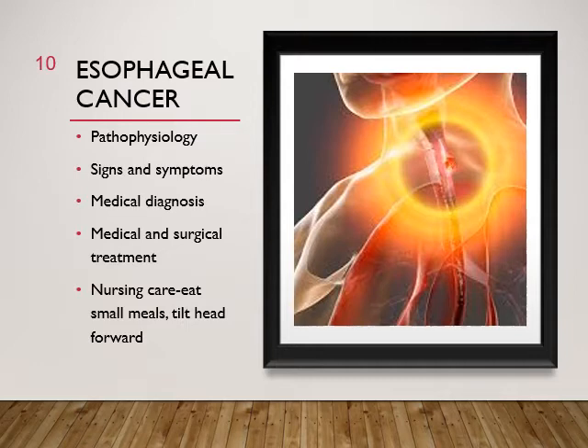Esophageal cancer is not common, but when it does occur it has a poor prognosis. Most esophageal cancers are in the middle or lower portion of the esophagus and can be diagnosed with an EGD. Signs and symptoms include difficulty swallowing, pain — epigastric, in the back, jaws, ear, or shoulder — and massive weight loss both from inability to swallow and because cancer consumes body energy. Risk factors include cigarette smoking, excessive alcohol intake, chronic trauma, poor oral hygiene, and eating spicy foods.